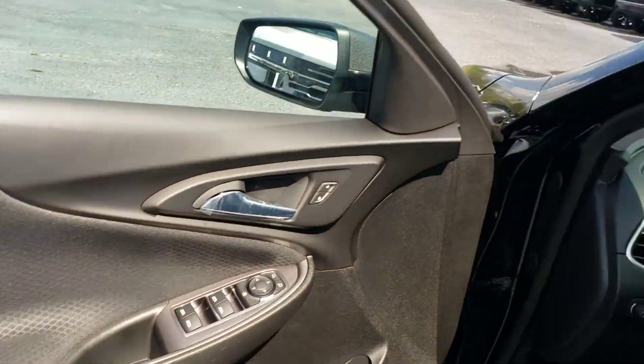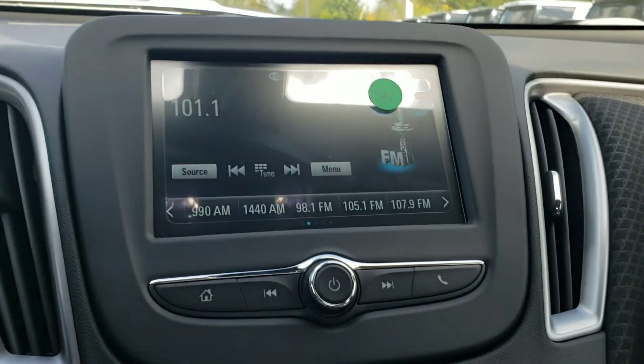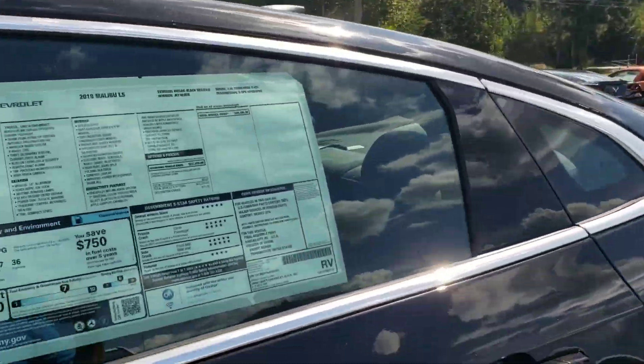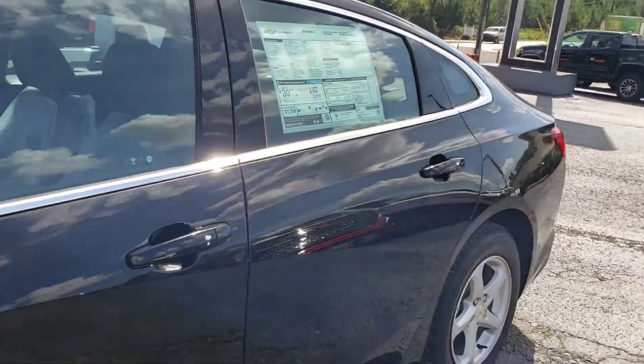Power windows, locks, and your infotainment system. It's got Bluetooth connectivity, automatic voice commands — so you can tell it to tune to 96.1 FM. Built-in Wi-Fi.